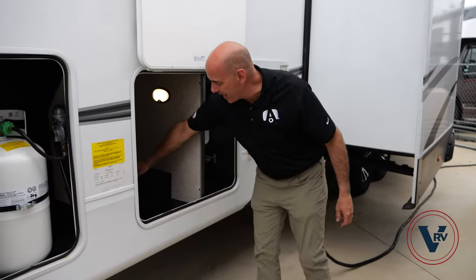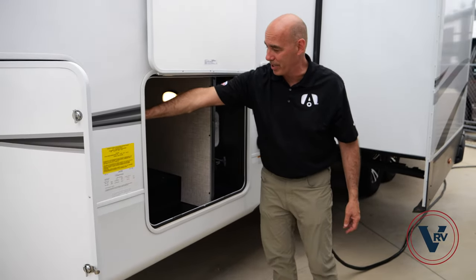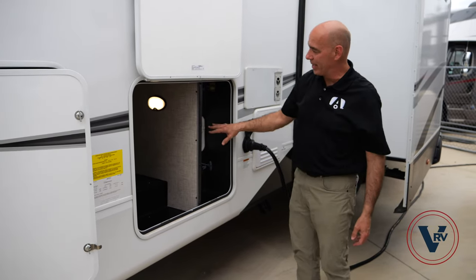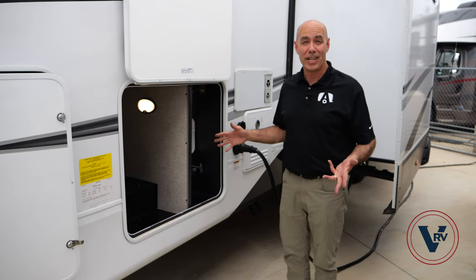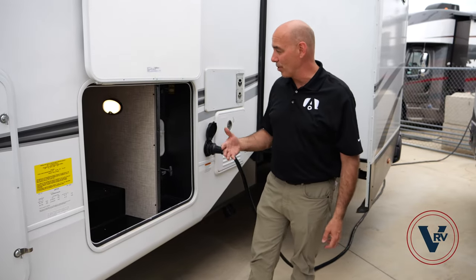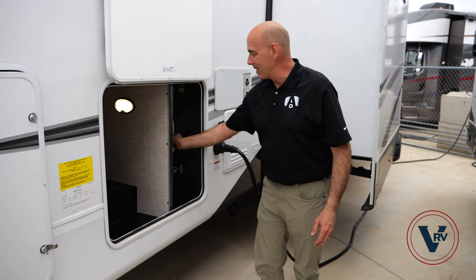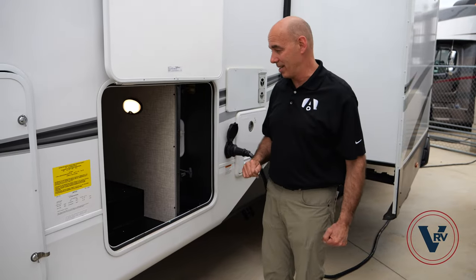Coming over to what I call the utility side of the trailer — this is where the hookups are. We have our second propane bottle here, opposite our pass-through storage. There's diamond plating flooring in here, our battery disconnect, auto level switches, and all our wet bay connections — all nicely labeled so it takes the guesswork out of how to hook up depending on whether you're dry camping, boondocking, or using city water.